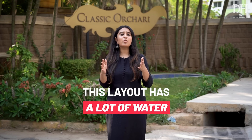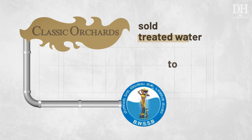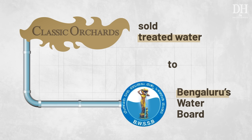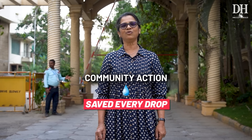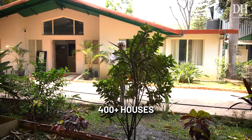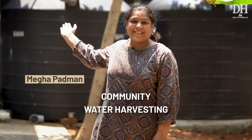This Bengaluru layout has a lot of water while the rest of the city struggles with water shortage. In fact, they even sold water to BWSSB. Our Classic Judge Layout in South Bangalore has saved every drop of water for more than a decade through community sustainable initiatives. But how does this layout with 400 plus houses built across 71 acres have so much water? By community water harvesting.